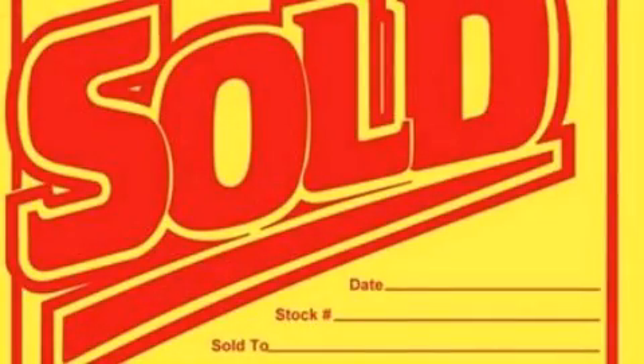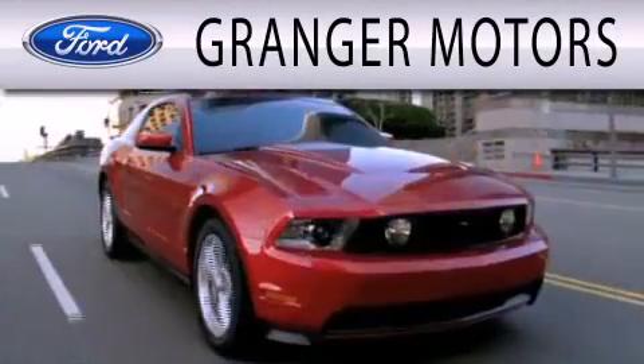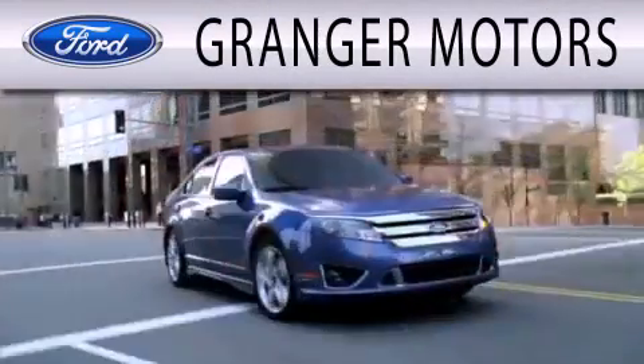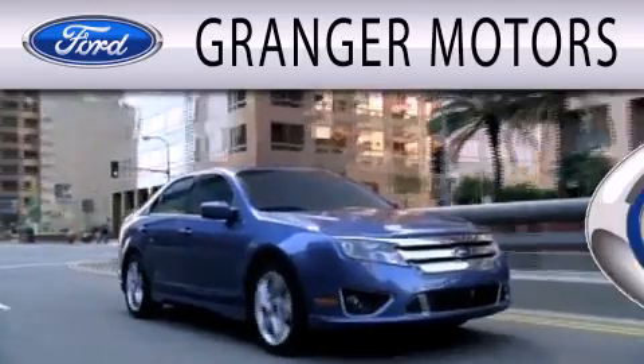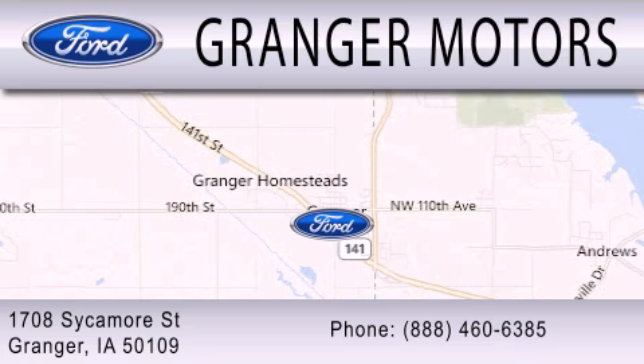Please call today to reserve this vehicle for a test drive. Grainger Motors is dedicated to doing everything possible to ensure that the experience you have selecting your next vehicle is as pleasant as possible. We are located at 1708 Sycamore Street in Grainger.